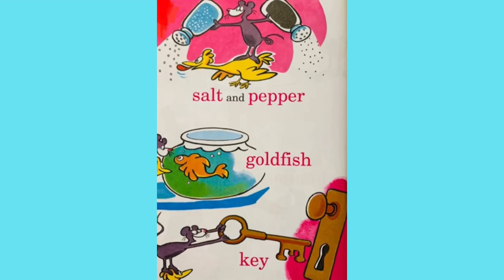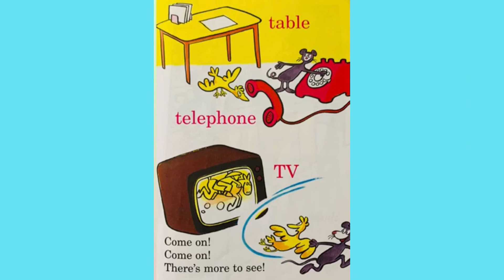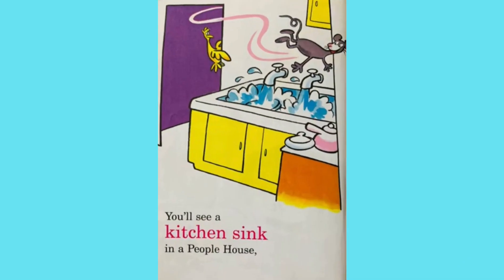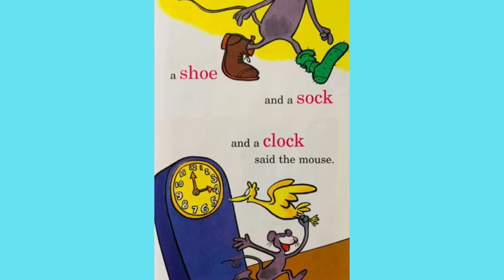Salt and pepper, goldfish, key. Table, telephone, TV. Come on, come on. There's more to see. You'll see a kitchen sink in a people house. A shoe and a sock and a clock and a mouse.